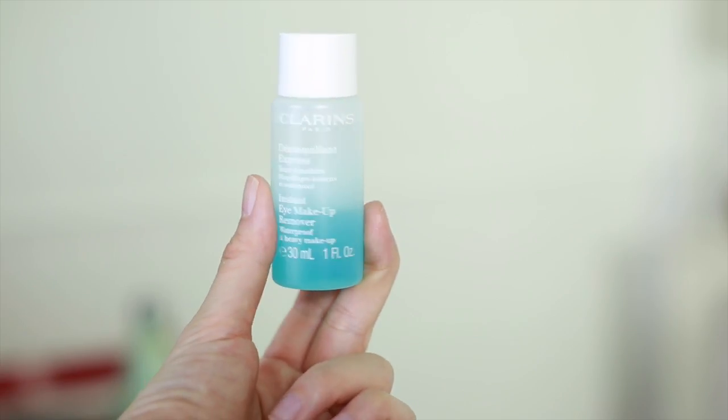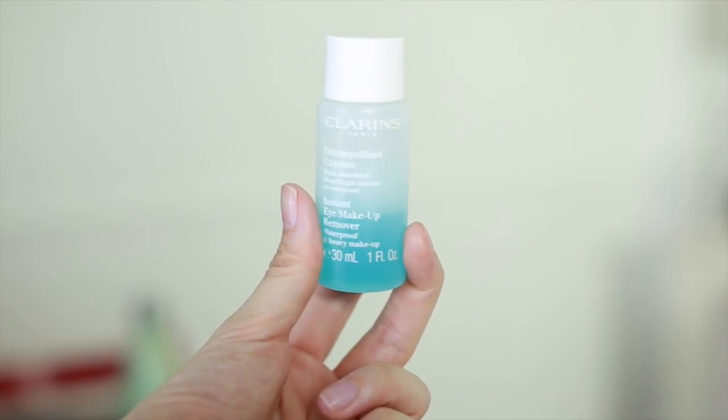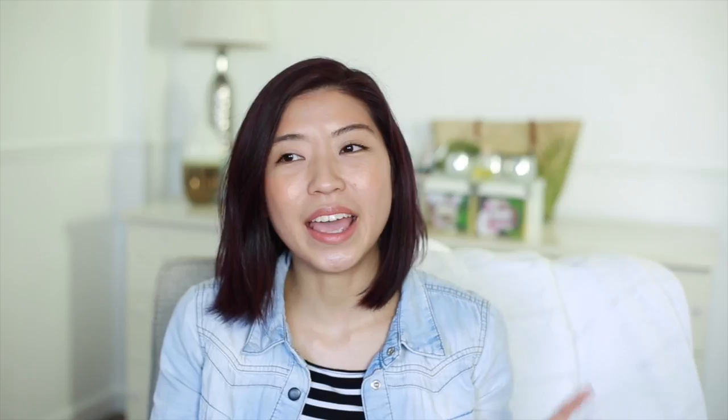The next product is the Clinique Instant Eye Makeup Remover in a tiny travel pack — this was actually a freebie they gave me. I've been using it to take off my makeup the same way: shake it up, put it on a cotton pad, place it over your eye, and it takes everything off in one cotton pad. I find that super effective.